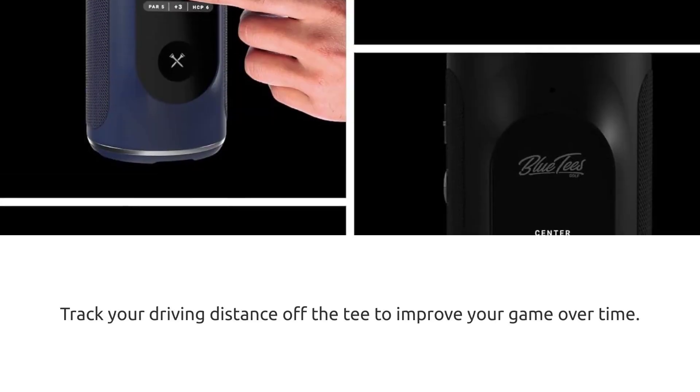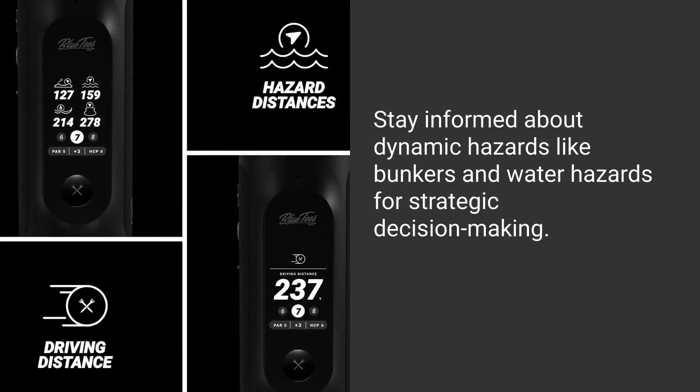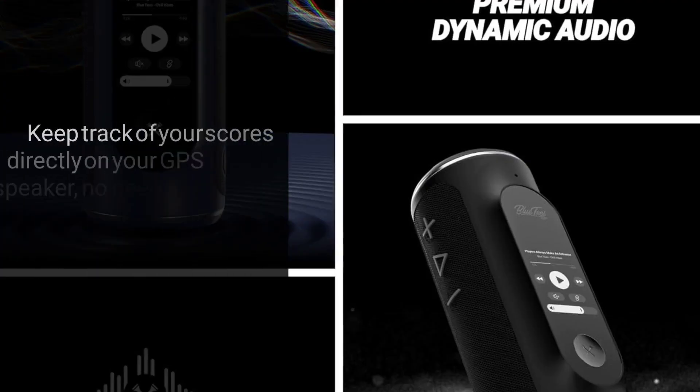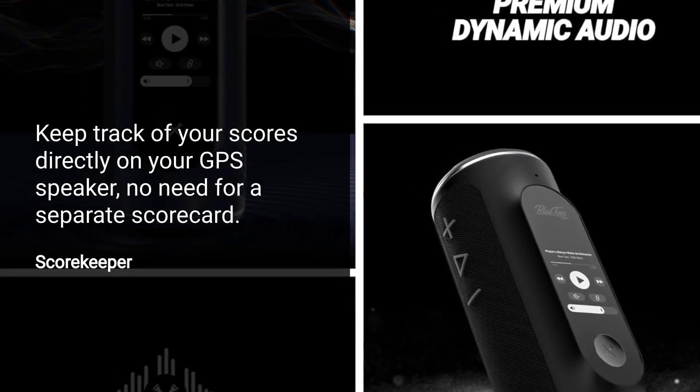Track your driving distance off the tee to improve your game over time. Stay informed about dynamic hazards like bunkers and water hazards for strategic decision making. Keep track of your scores directly on your GPS speaker — no need for a separate scorecard.